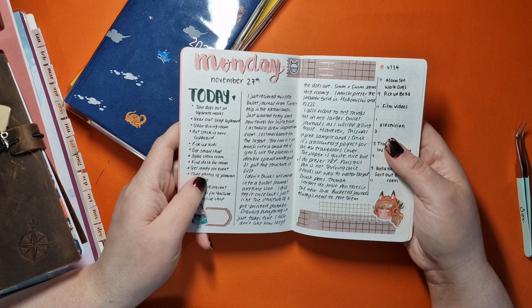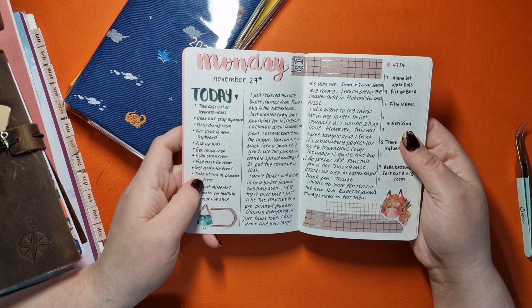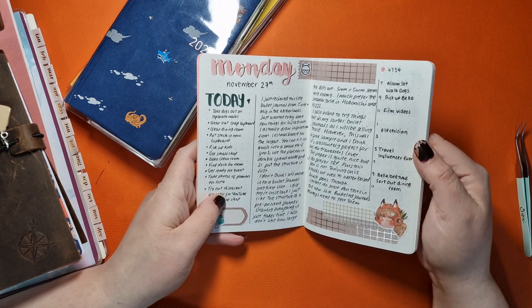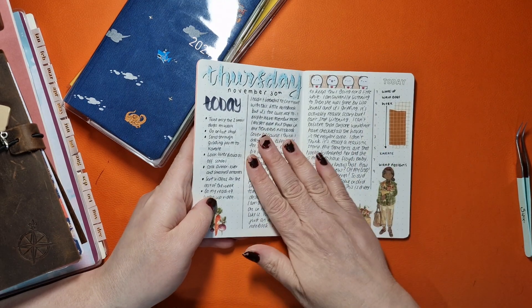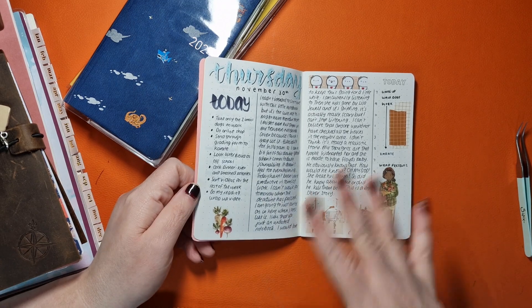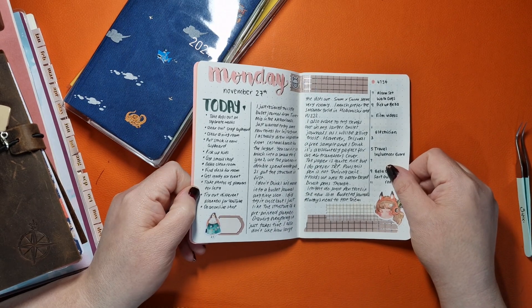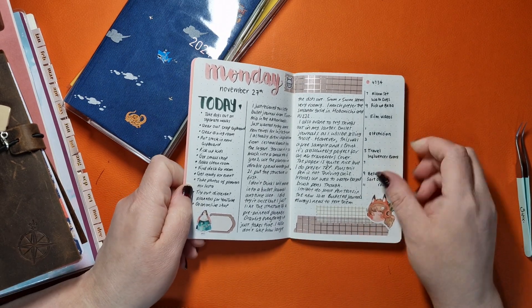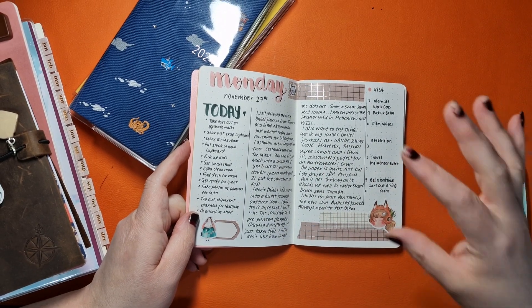I think it's Say McKenzie on Instagram — this is sort of how she does hers, so I thought this would be really good inspiration. I did one on Monday and I did one on Thursday, so I did a couple of things and I just had a really good time with it. It was really nice to see it laid out this way and doing a double spread in A6 — I thought it was quite nice. So I really enjoyed playing around with the little bulleted notebook.